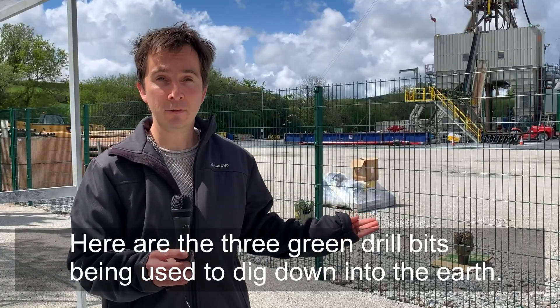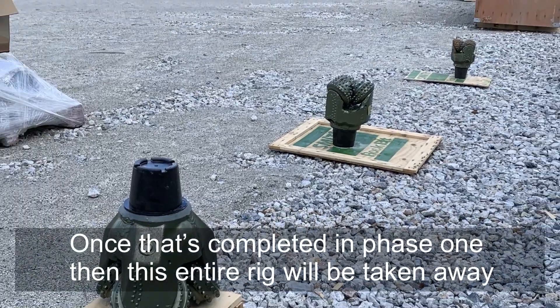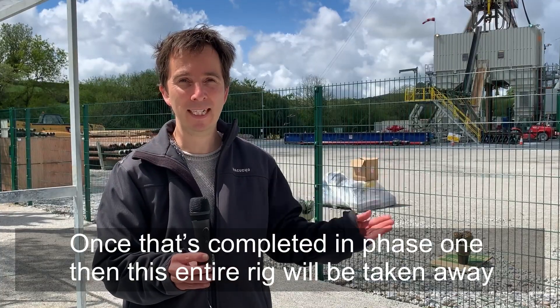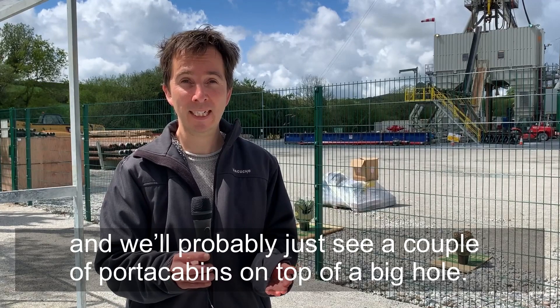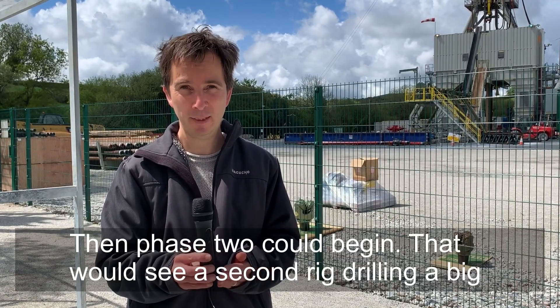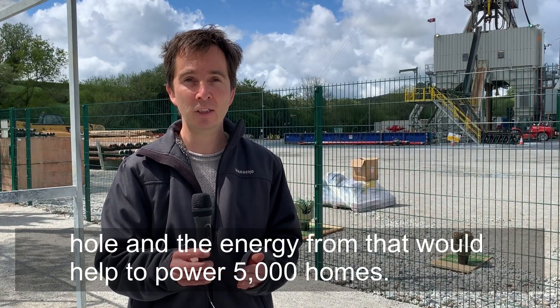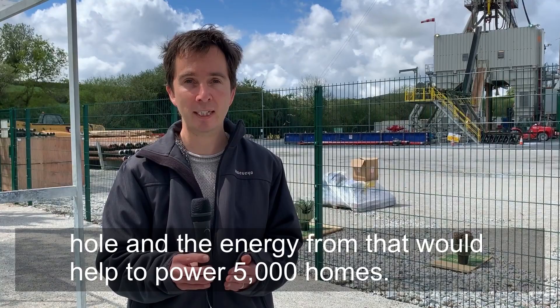Here are the three green drill bits being used to dig down into the earth, and once that's completed in phase one, this entire rig will be taken away. We'll probably just see a couple of porter cabins on top of a big hole. Then phase two could begin — that would see a second rig drilling, and the energy from that would help to power 5,000 homes.